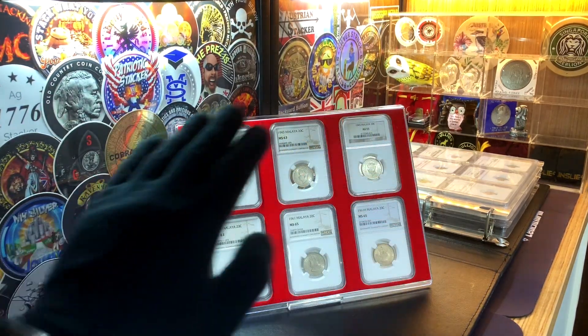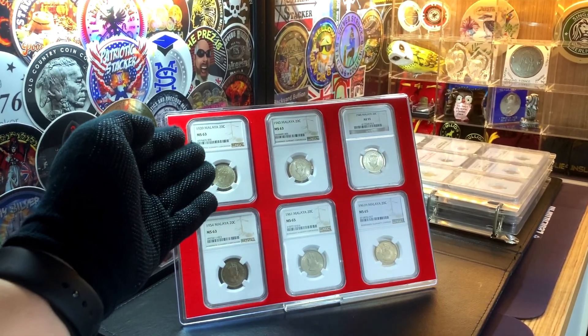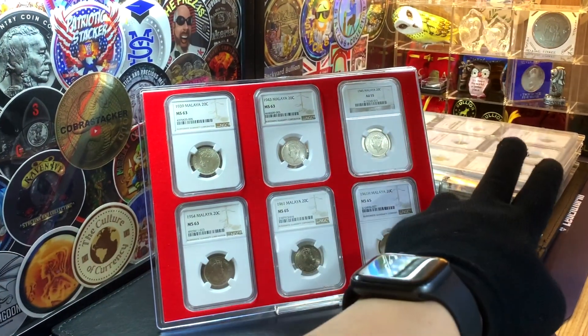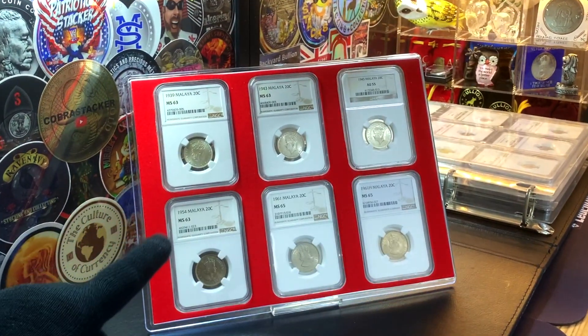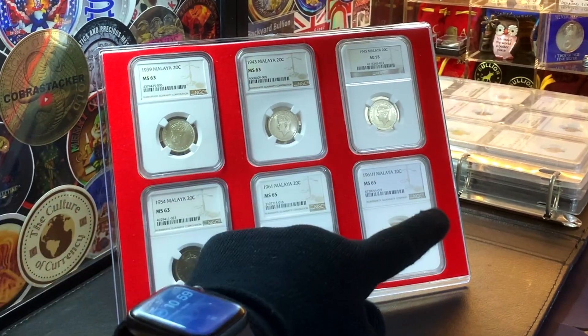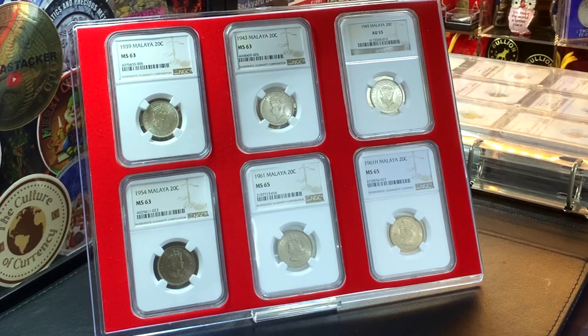Here are all my NGC graded coins for those years. For the coins with the effigy of King George VI, there are a total of five coins to collect — three of those coins are silver, two are in copper nickel. While for the coins with the effigy of Queen Elizabeth II, there are a total of six coins to collect, all minted in copper nickel.